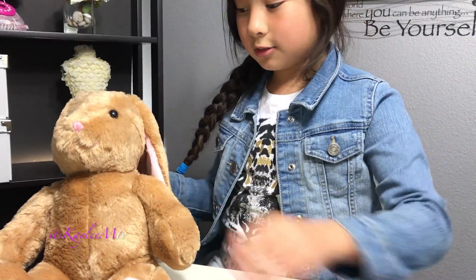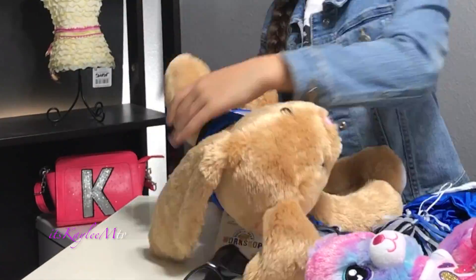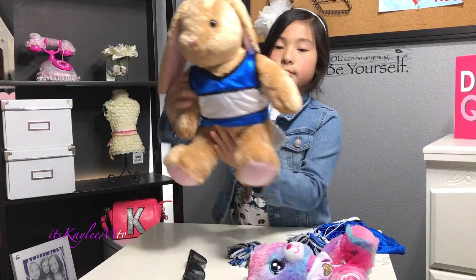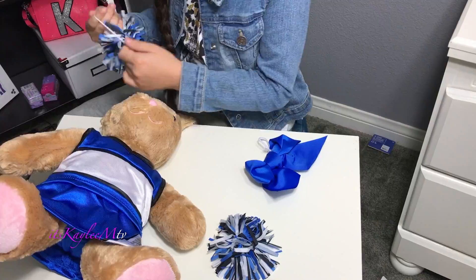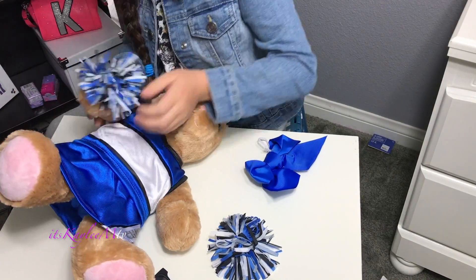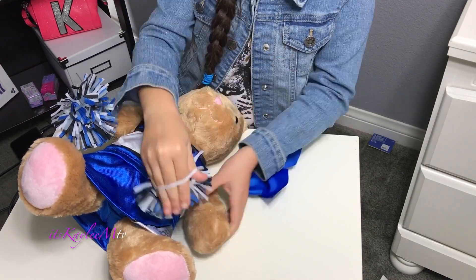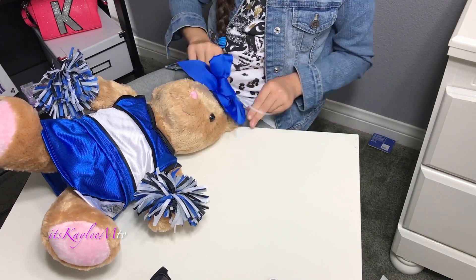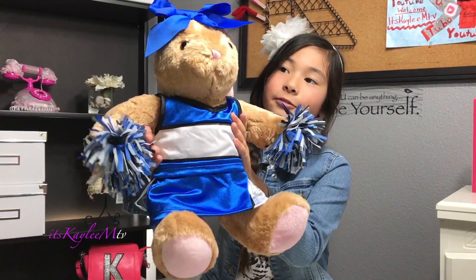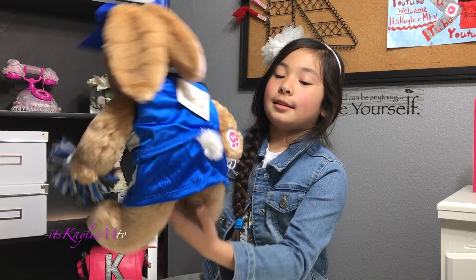So now I'm going to dress this Builder Bear in this cheerleading outfit. This is the front, and this is the back.